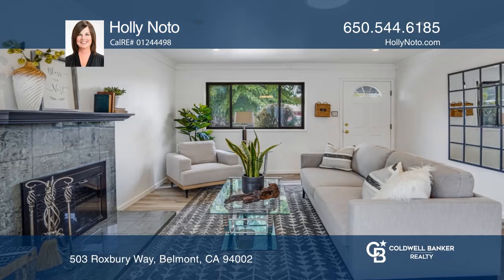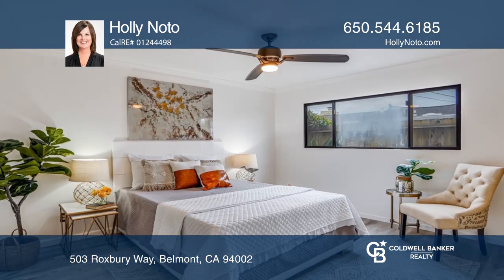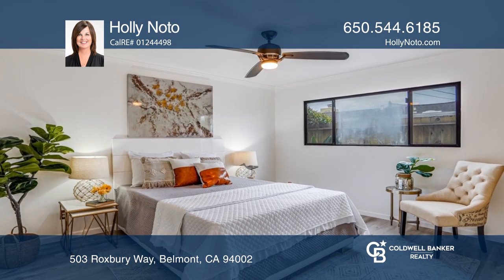Located in Belmont's coveted Sterling Downs neighborhood, this just-sold, three-bedroom, two-bath home has a family room, wood-burning fireplace, and laminate flooring.